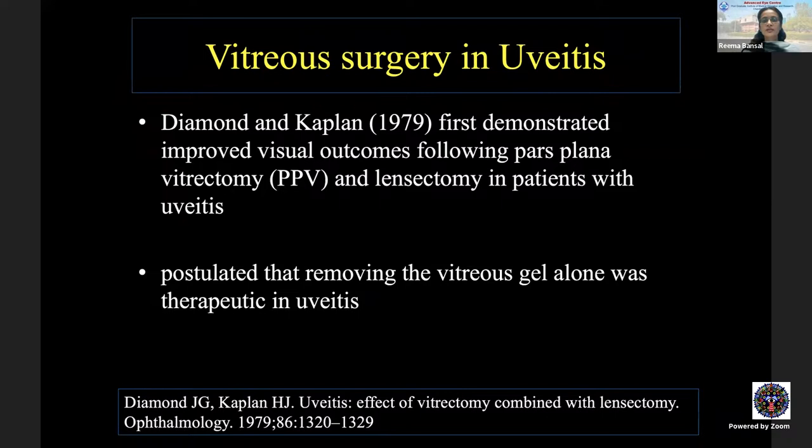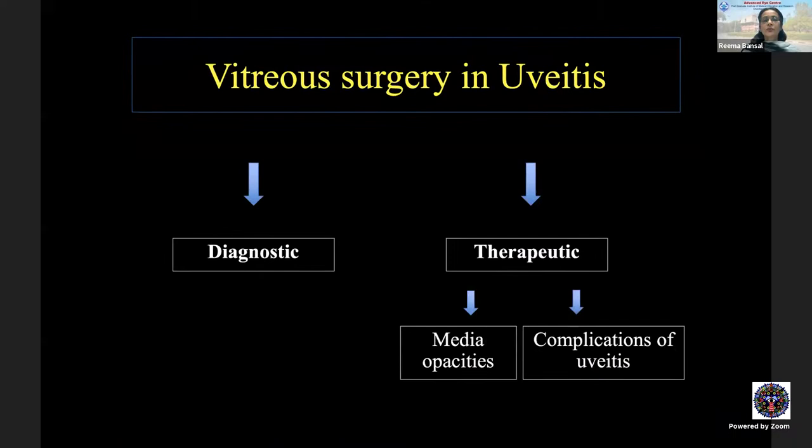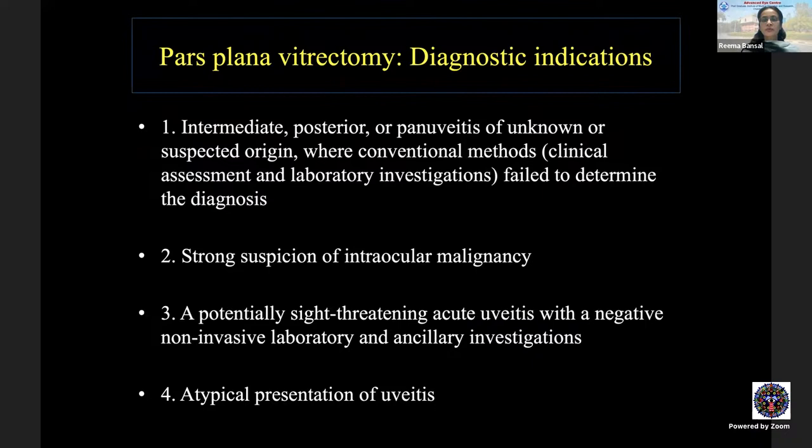The very first demonstration of improved visual outcome following pars plana vitrectomy with lensectomy in uveitis patients was in 1979, when it was postulated that removing the vitreous gel alone was therapeutic. Vitreous surgery in uveitis can broadly be of two indications: diagnostic and therapeutic. Therapeutic can be further classified as improving media opacities or treating complications of uveitis.